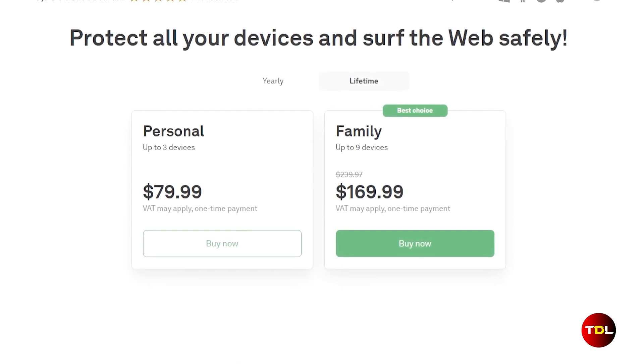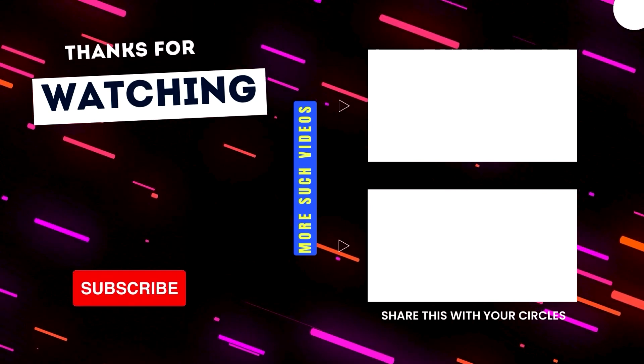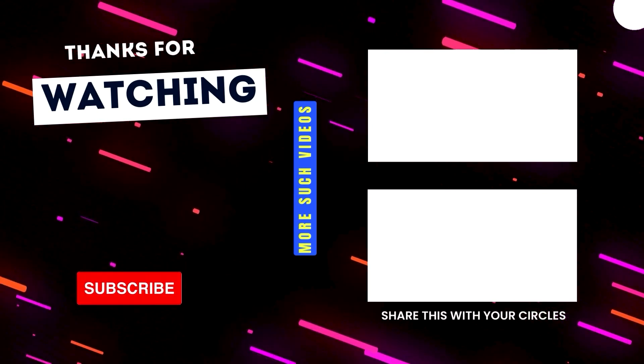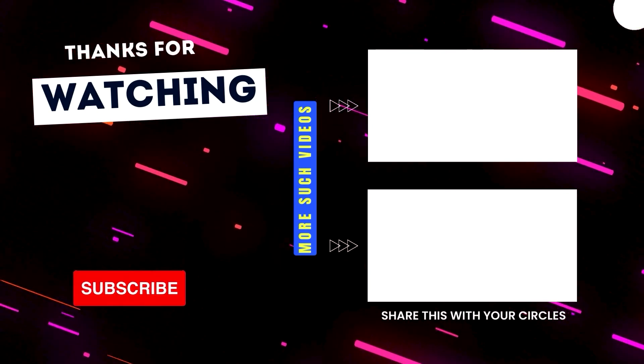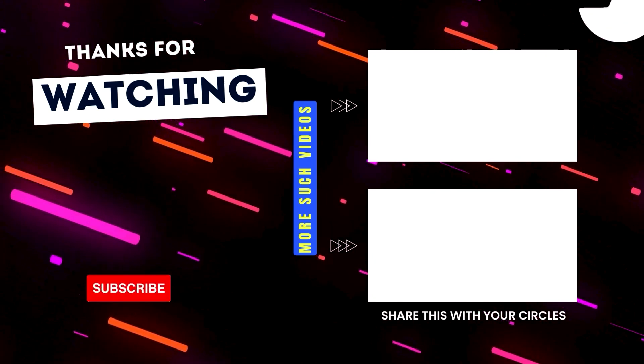There you go — these three DNS services are all good in their own way. If you have learned something new today, drop a like and share it with as many people as you can. Thanks for watching and I'll see you in a new video.